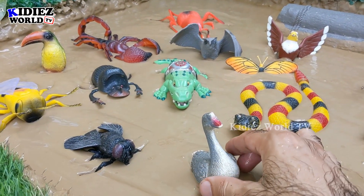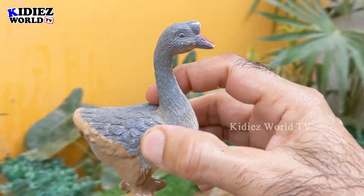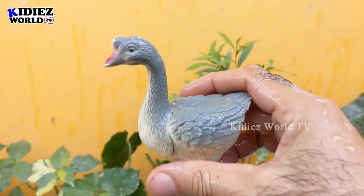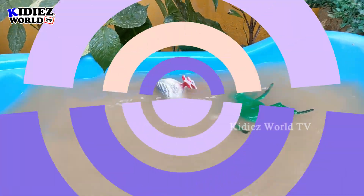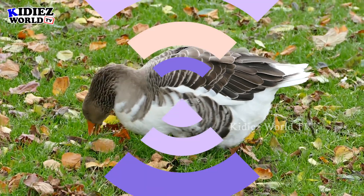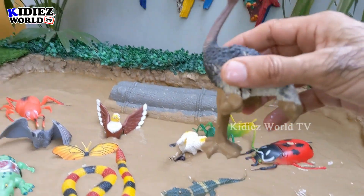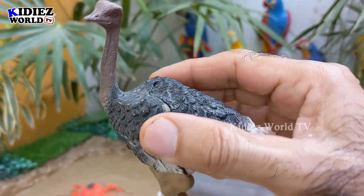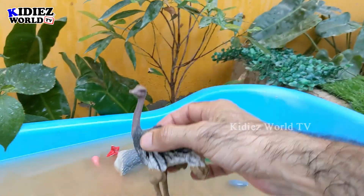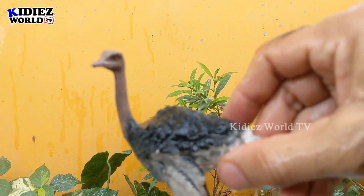The next one we have is a goose, which is a very lovely bird. And now we have a very big bird — the ostrich! This ostrich has an egg as well. The ostrich is a bird that cannot fly because it is a very heavy bird. Let's make her clean. Here we go, ostrich!